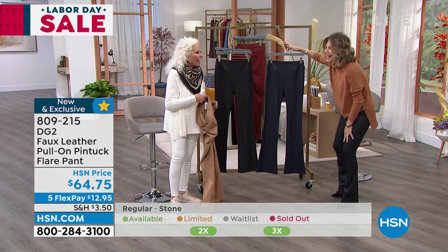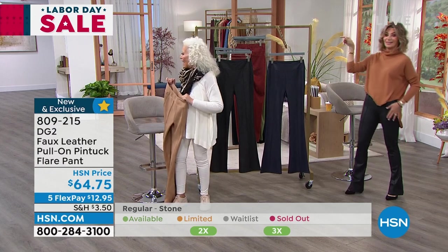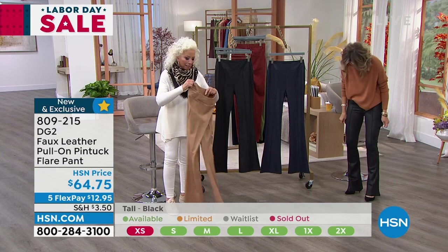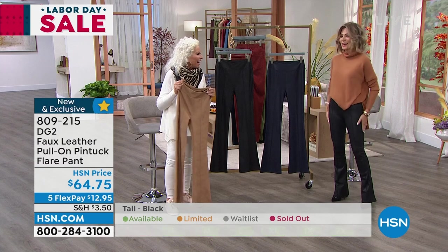Is it leather or pleather? Give me a Splenda! It's late at night for me. It does feel like leather — I had to say it at once.